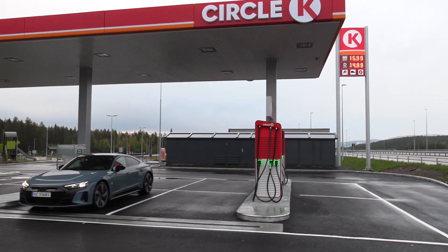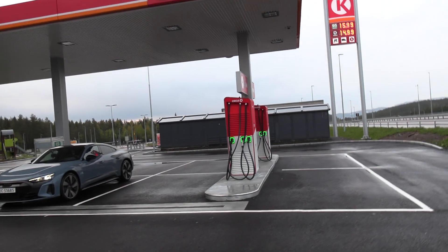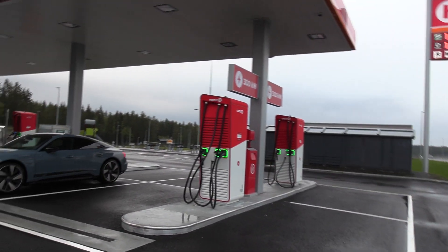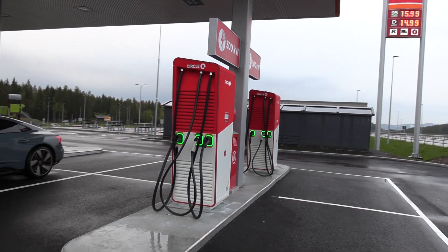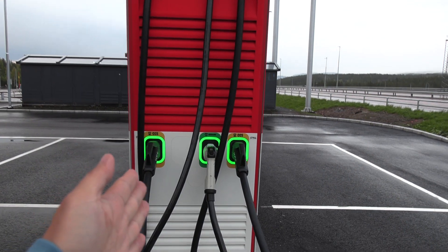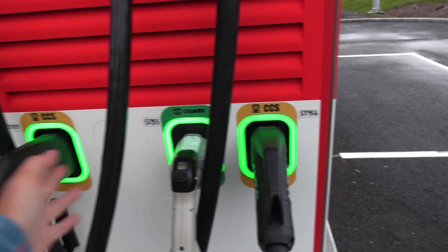So here we have fast chargers. You recognize this? This is a hypercharger from Alpetronic. The hyperchargers come in two versions — the thin one and the fat one. The thin ones have two slots, the fat ones have four slots.